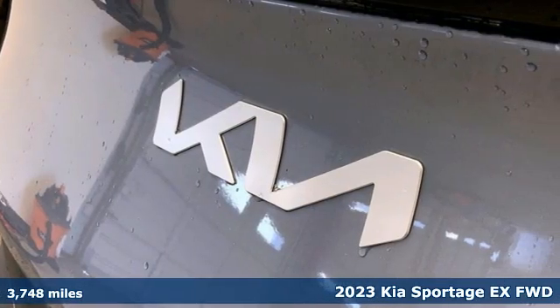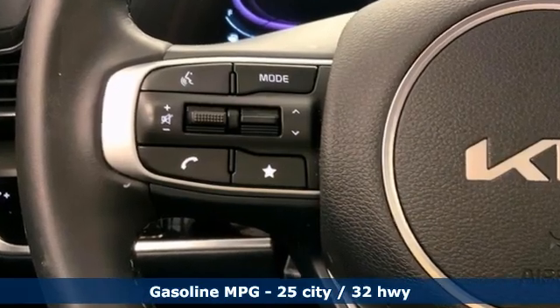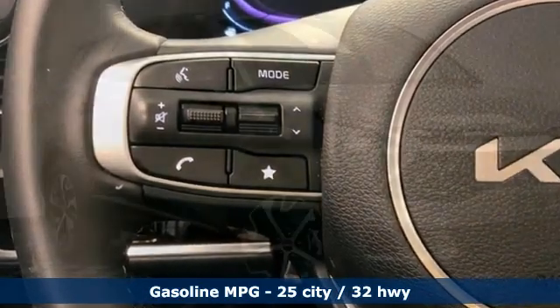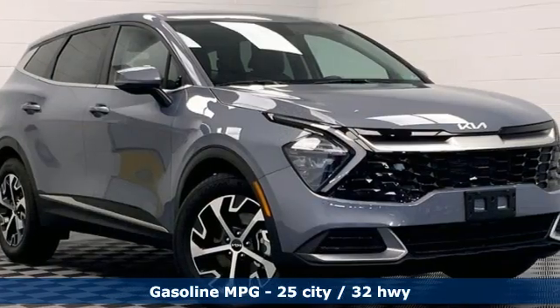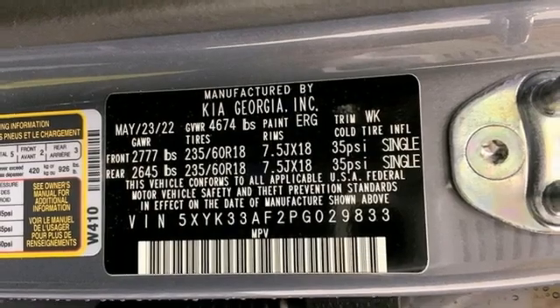Features include rear parking sensors, inductive device charging, dual zone climate control, streaming audio, inline four-cylinder engine, front heated bucket seats, and doors and push button start proximity key.